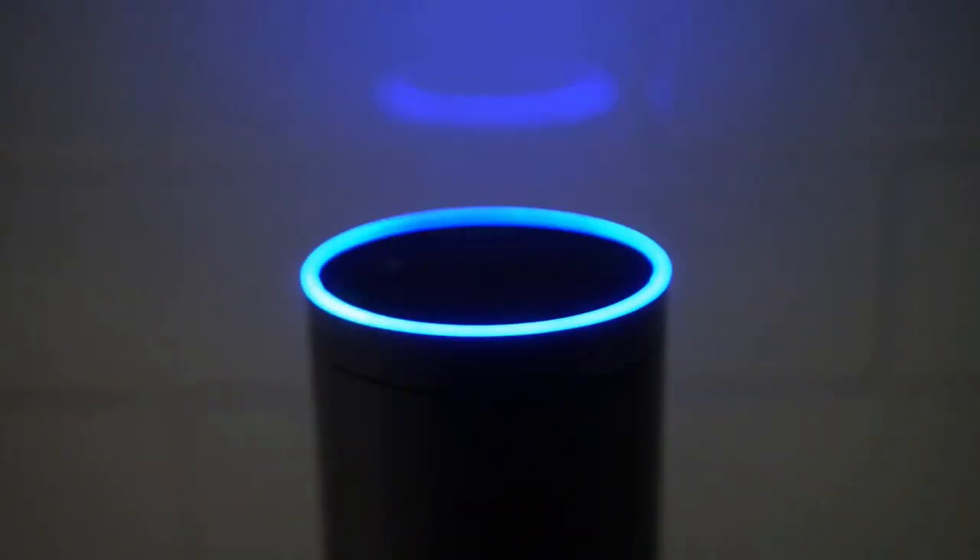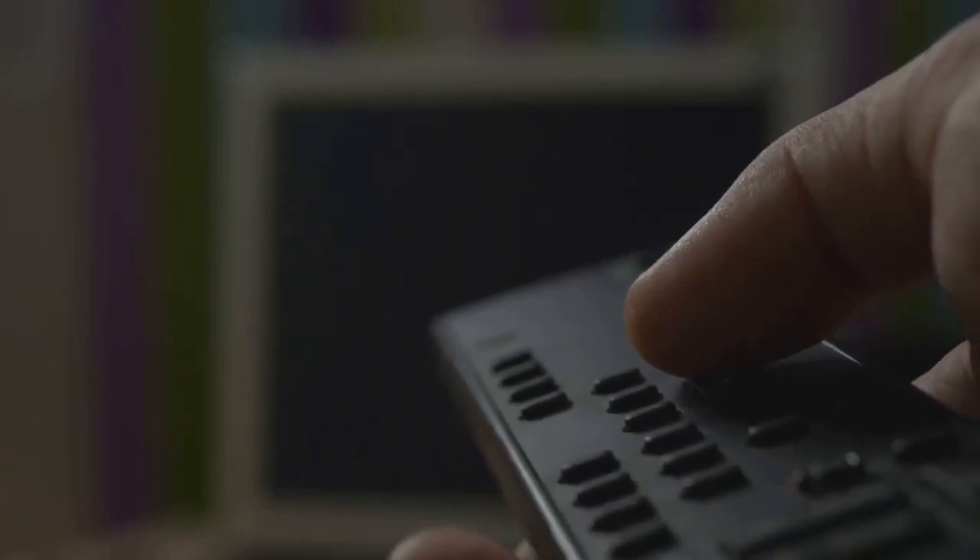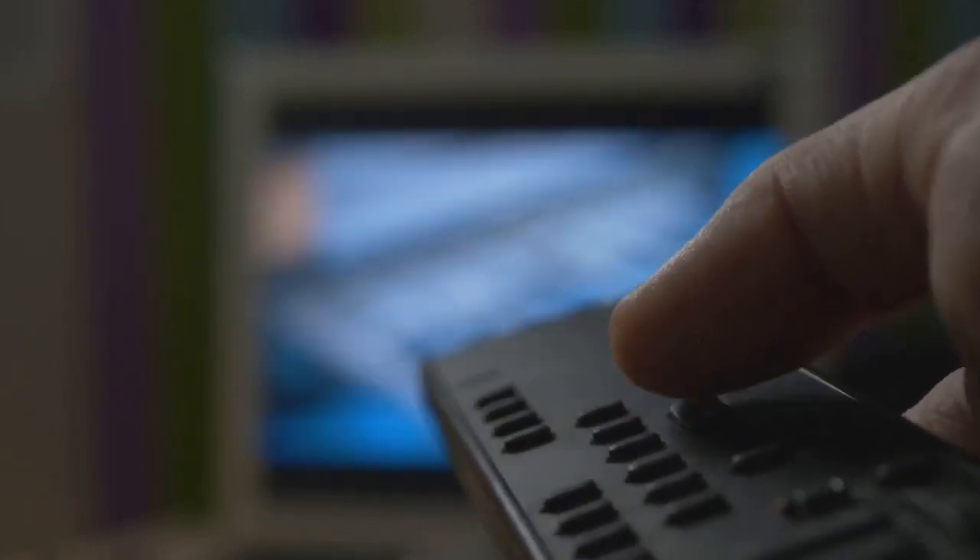The ability to use Alexa to control your TV is pretty slick. Just say what you want to watch, and voila, it's on your screen.